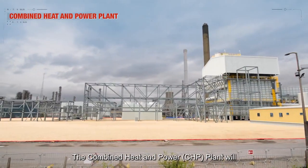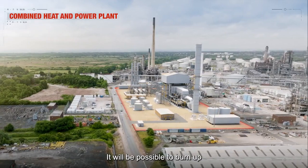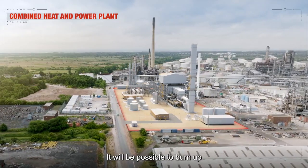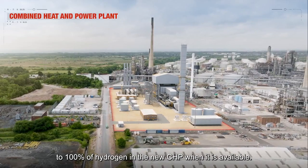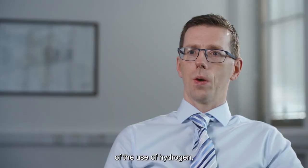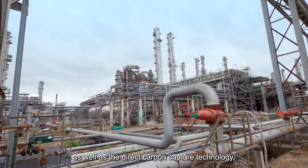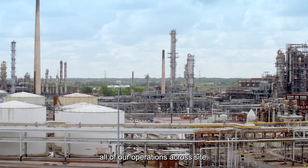The combined heat and power plant will be part of the transformation to lower carbon. It will be possible to burn up to 100% of hydrogen in the new CHP when it is available. The combination of the use of hydrogen as well as the direct carbon capture technology will virtually decarbonise all of our operations across site.